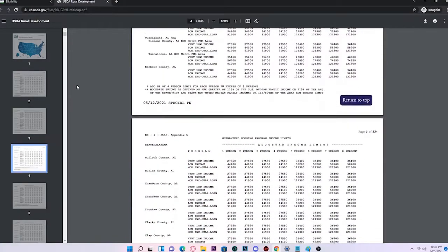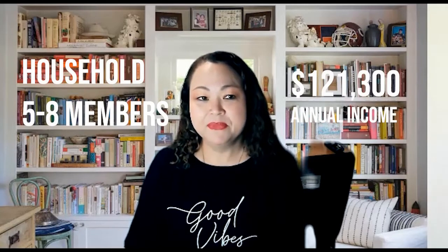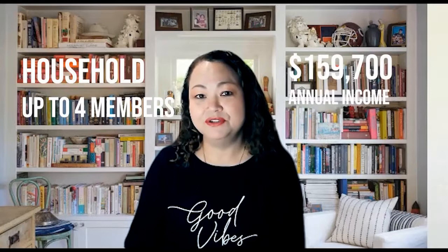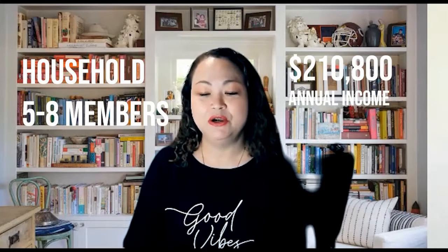Other highlights of the program: there are income restrictions. Typically for a household of one to four members it's $91,900 annual income, and for a household of five to eight people the income is $121,300. If you are in the Bay Area, which is the higher income bracket, the income goes higher — it's $159,700 for a household of up to four.